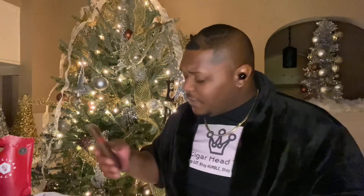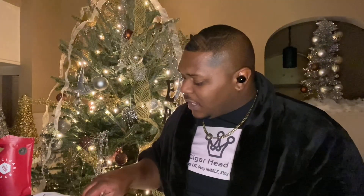Third up, we have the La Flor Dominicana Air Bender. Look at that — I haven't had an Air Bender in a while. It'll be interesting for me to revisit that cigar and see what I get.